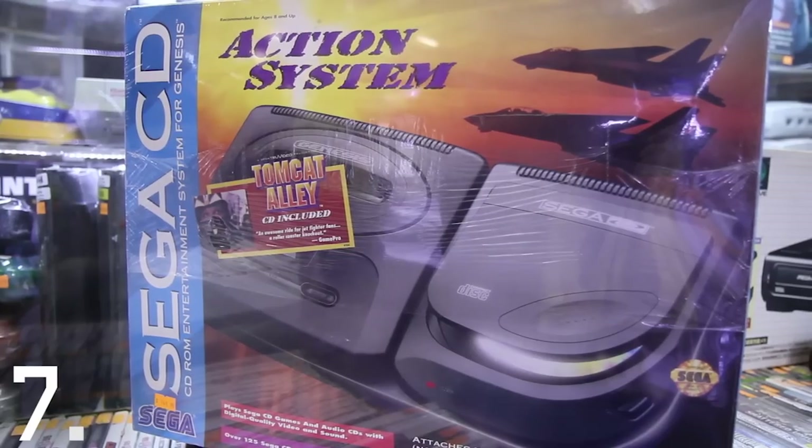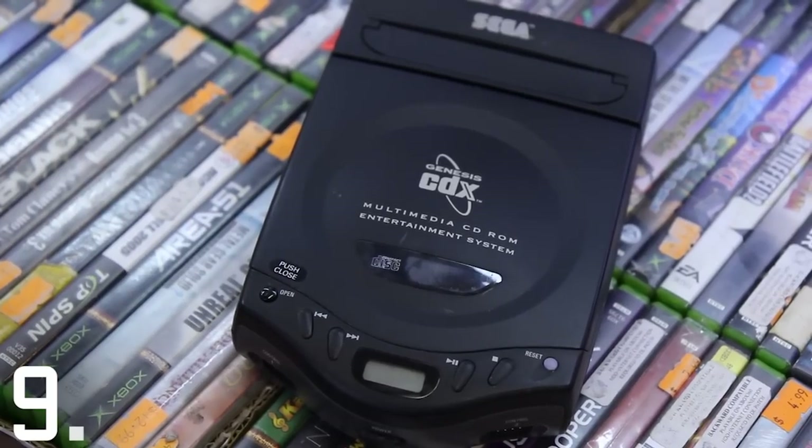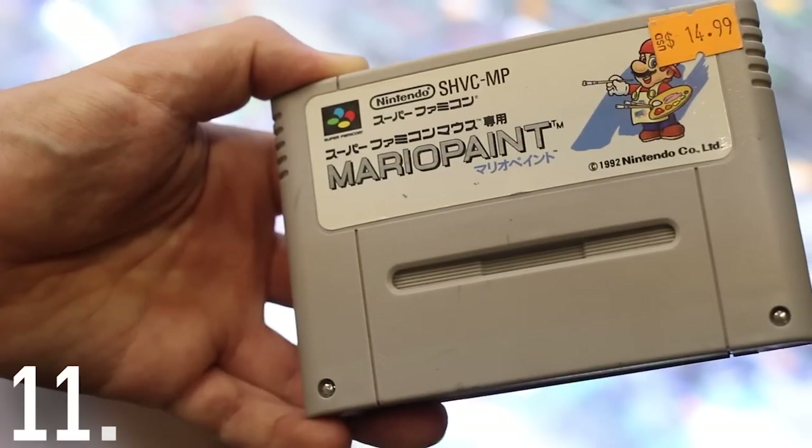This is a Sega CD, and this is a Sega CD Mint in the Box. This is a Japanese Sega CD, and this is a portable Sega CD in Genesis and One. This is Mario Paint from the United States, and this is Mario Paint from Japan.